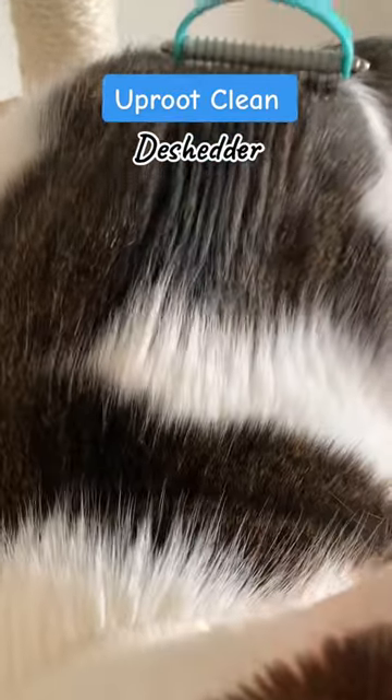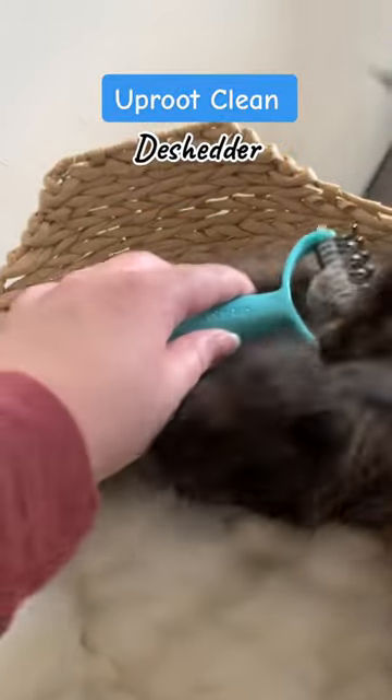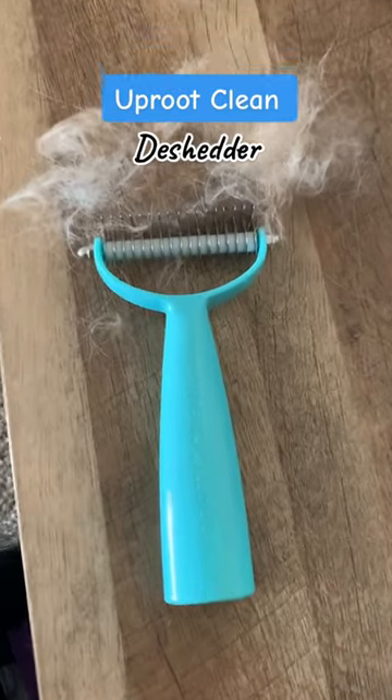Nala was loving the feel of it. We even tried it with little Rayla, and she kind of wanted to play with it more than anything, but we're getting her used to it. Look at all of the hair it got — this is so perfect.